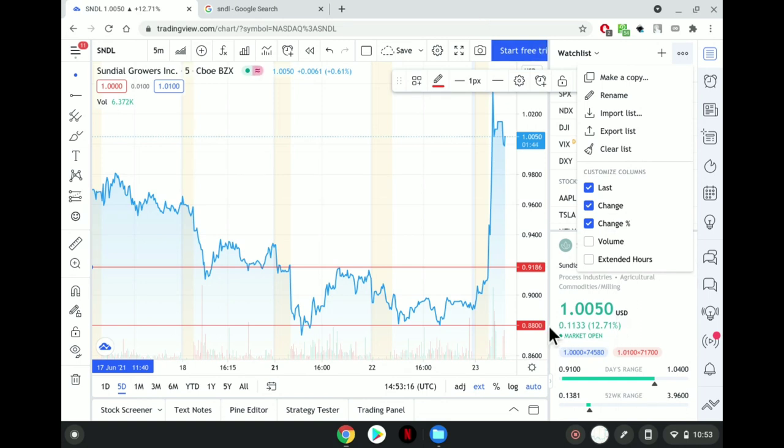Let's talk about support levels for SNDL over the course of the last five days. SNDL had a support level of 88 cents, just batting up and down, up and down. The next level was at 91 cents, so there really wasn't much wiggle room here for profits — just about three cents between 88 cents and 91 cents.